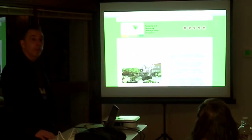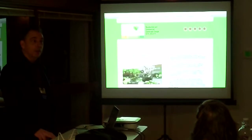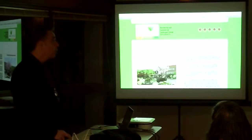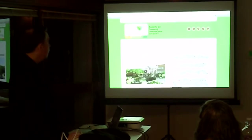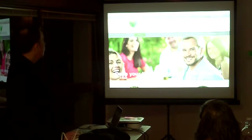Some of you might remember Rachel — she came and visited with us — and this is her old website. We just went live recently with her new one, and this is the new one here.